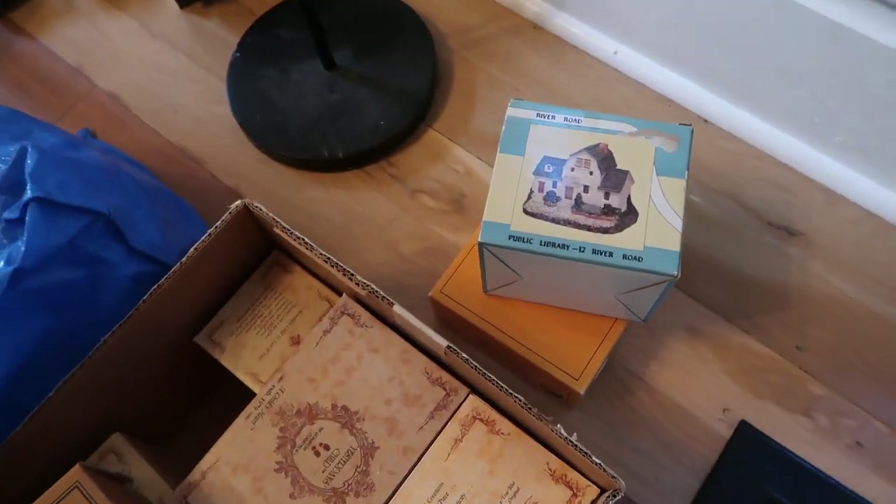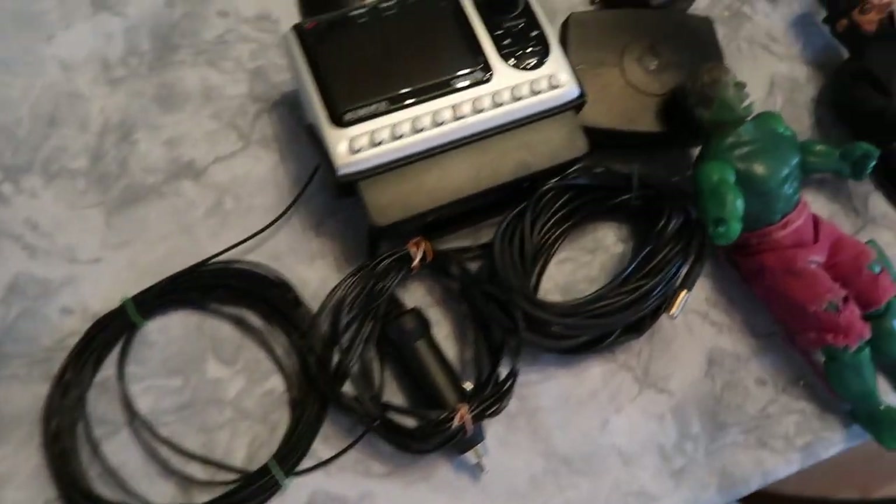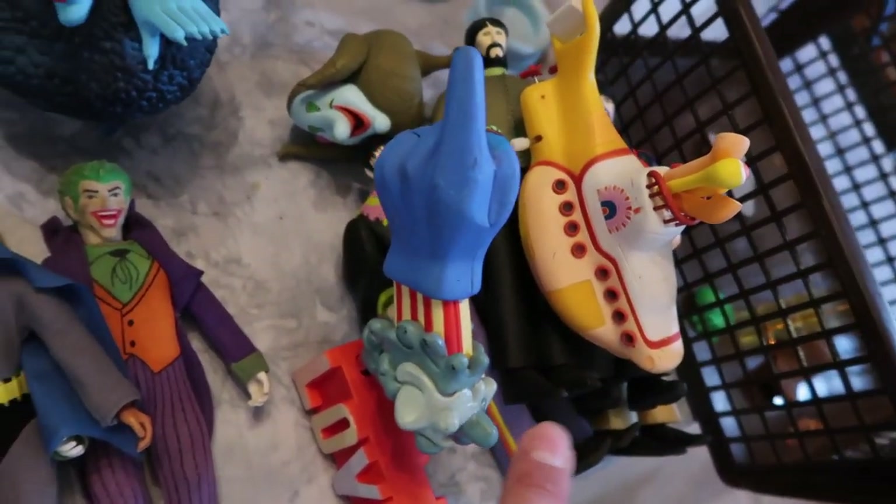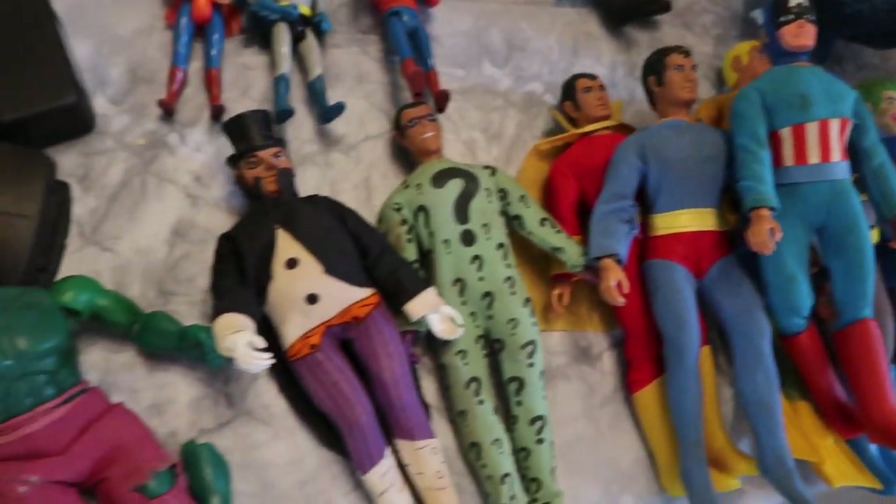These two have no value — they're gonna go to donation. And then all of this stuff came from Jay as well: these 1970s action figures and some 1990s Beatles submarine stuff. I'm gonna clean these up and get them listed as well.